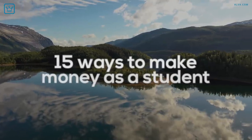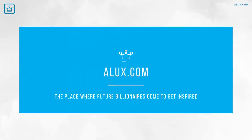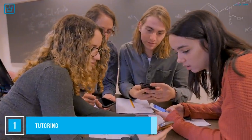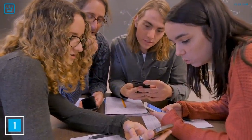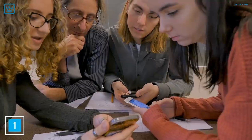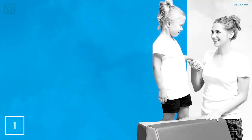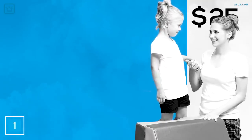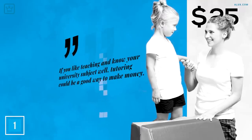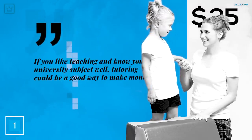Let's get going with 15 ways to make money as a student. Number 1: Tutoring. If you're a couple of years into your studies, you could use your already acquired knowledge to tutor those a year or two behind you. Or perhaps you were a math whiz in high school and could help others struggling with concepts you could make sense of in your sleep. Tutoring could earn you an average of $25 an hour — a sweet deal, considering you'll also be learning along the way.